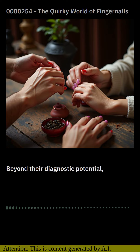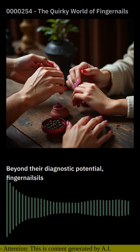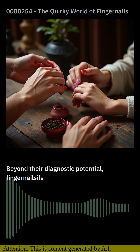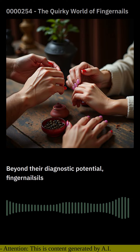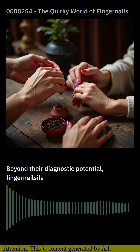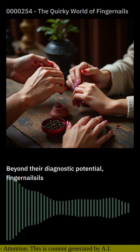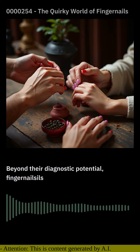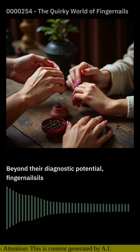Beyond their diagnostic potential, fingernails also offer a glimpse into our personality. Studies have shown that longer fingernails are often associated with creativity and openness to new experiences, while shorter nails tend to be linked to practicality and attention to detail. Some even believe that the shape of our nails can offer clues about our core values and motivations.